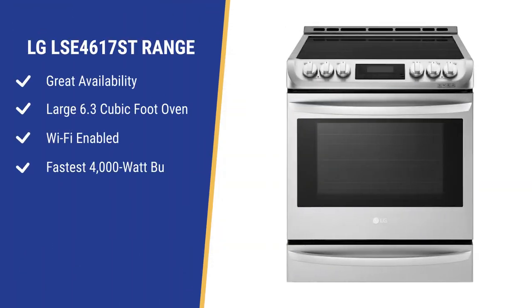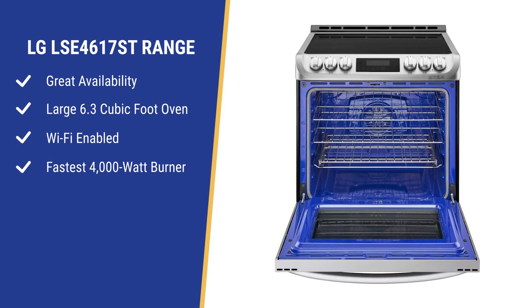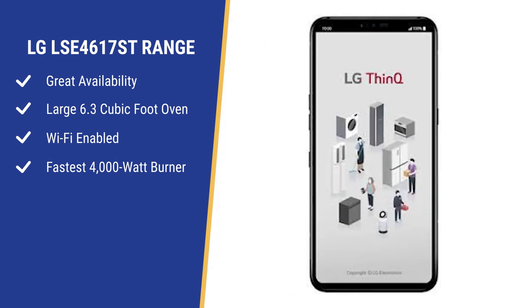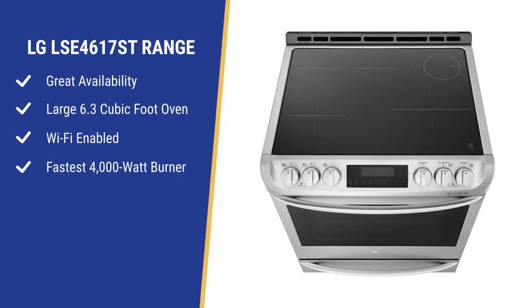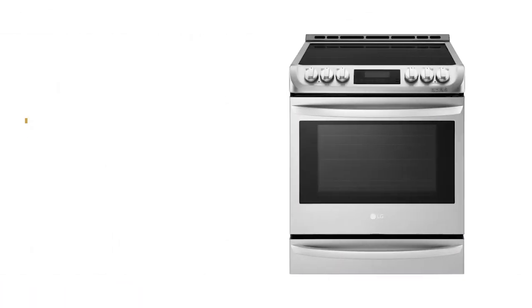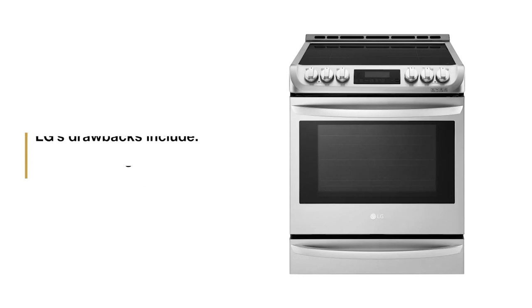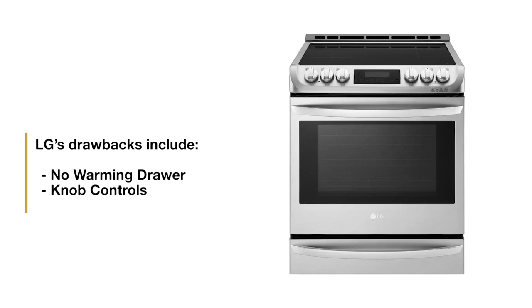LG is the big winner throughout the pandemic, still shipping while others have shortages. LG's induction ranges have one of the largest ovens at 6.3 cubic feet, good Wi-Fi capabilities including a camera to see inside the range as it's cooking, and the fastest overall burner at 4,000 watts. LG's strengths include a powerful burner, good Wi-Fi, and a large oven. Their weaknesses are in the warming drawer and they have knob controls.